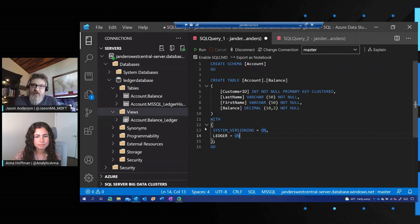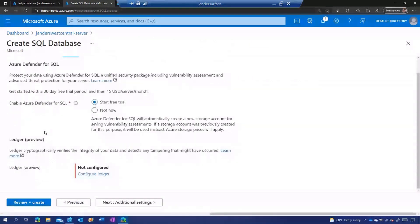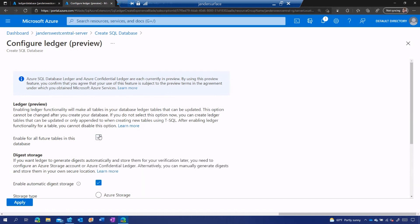In addition to creating these tables inside T-SQL, you can also enable the ledger functionality when you create a SQL database inside the Azure portal. In the create database experience, there's a new Security tab, and underneath there's an area called Ledger. It's not configured by default because I have to make decisions specifically around digest storage — where do I want to store those digests? If I click 'Configure Ledger,' I can enable ledger functionality for the entire database, meaning every table I create in the future will automatically be an updatable ledger table, ensuring nobody can create tables in that database that are not ledger tracked. I could also still do it through T-SQL without checking that box.